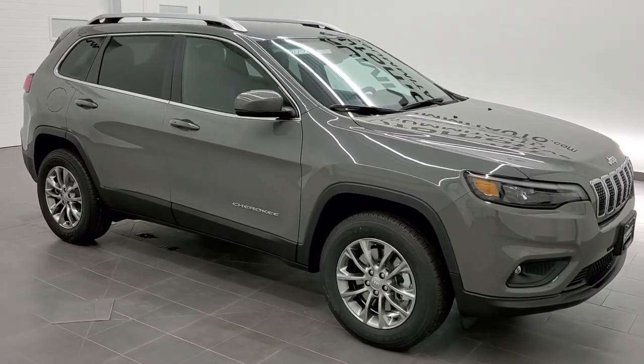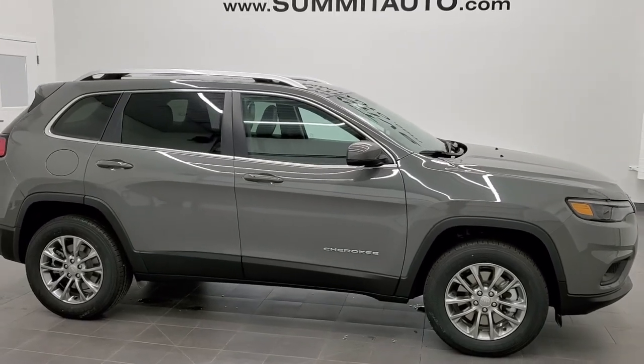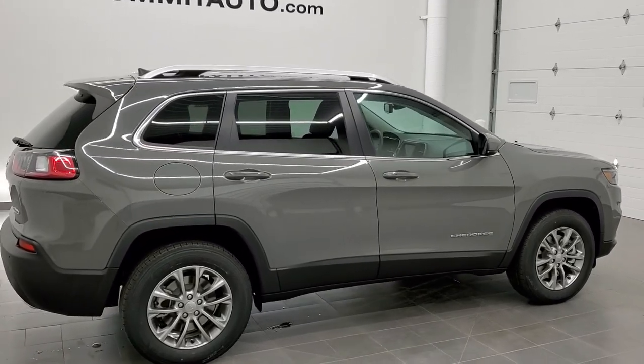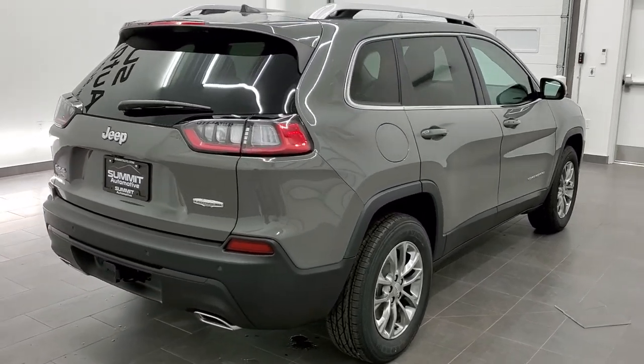This is stock number 21J59. We are here at Summit Automotive in Fond du Lac, Wisconsin, your new and used Jeep and Jeep Cherokee headquarters. Today we are checking out this brand new 2021 Jeep Cherokee Latitude Lux.